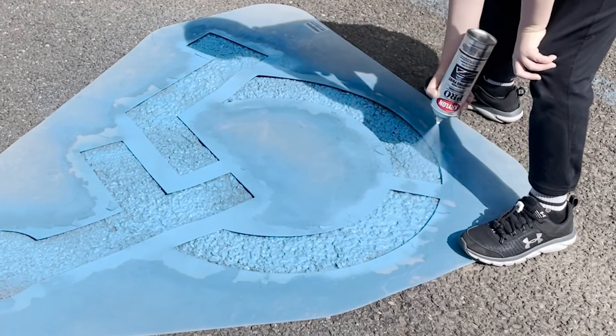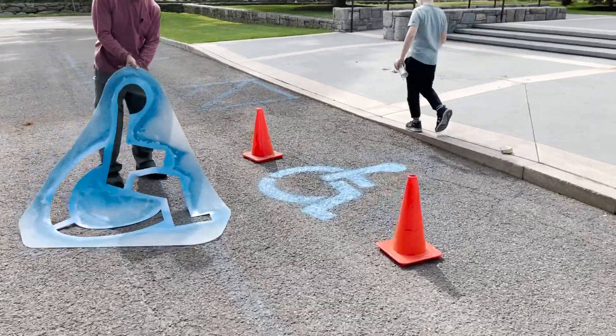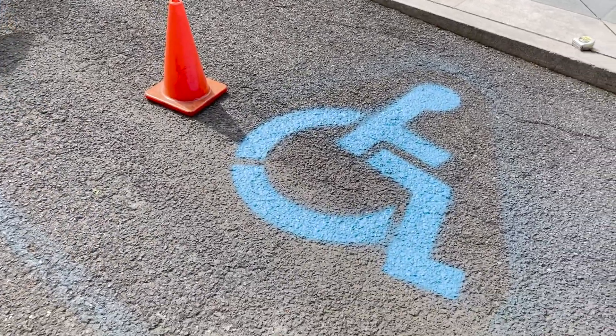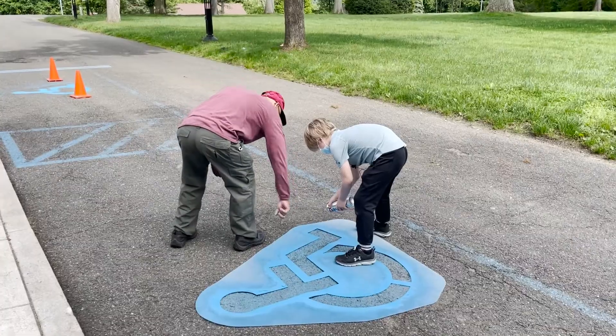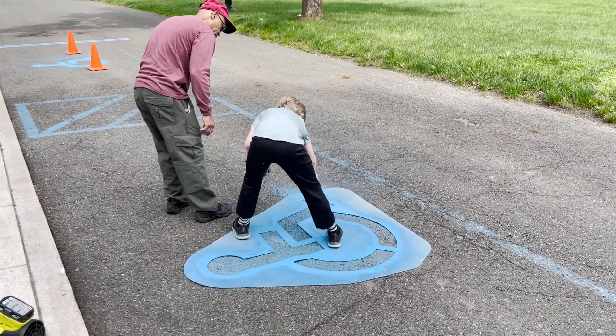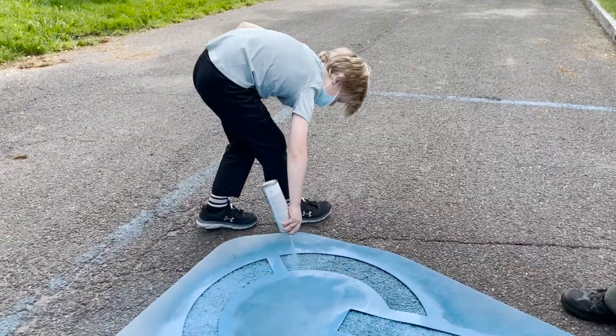Get it nice and blue. Wow, look at that. Awesome. It looks better than before, right? Yep. Just go like this — back and forth, back and forth. There you go. That's a good pass.